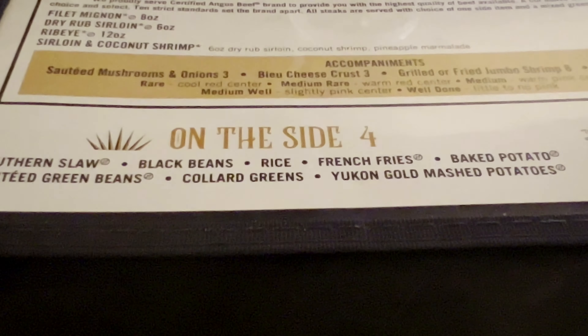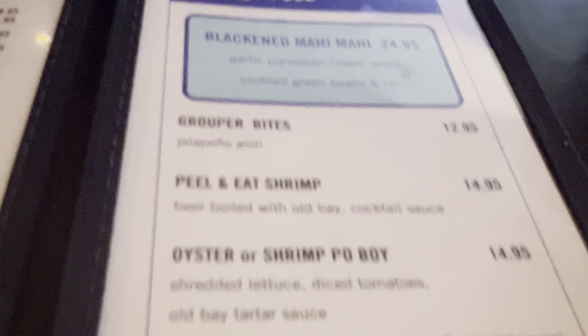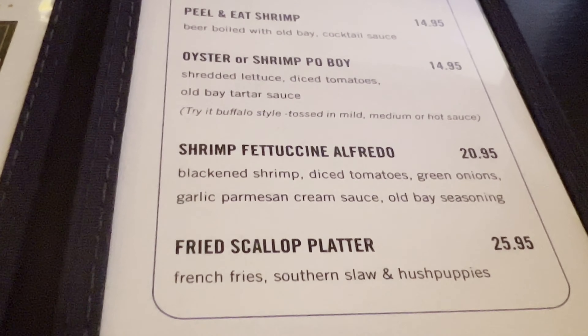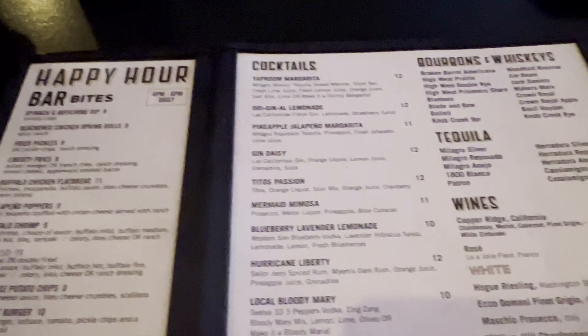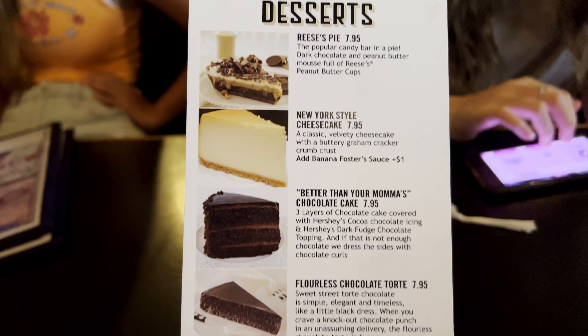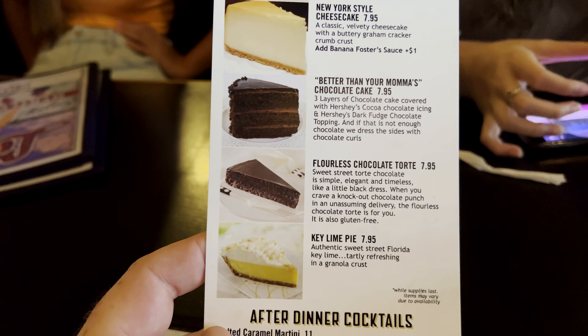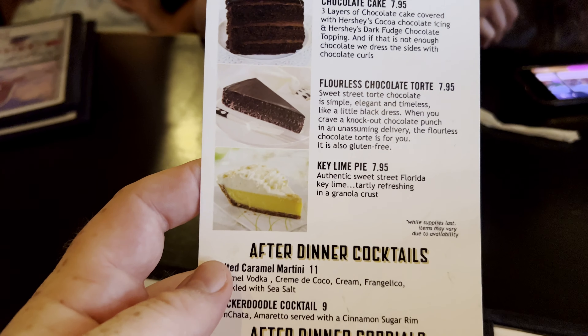Here are the sides. And the summer seafood menu — the grouper, oyster and shrimp, fettuccine alfredo, the fried scallop platter. They also have a bunch of options if you want to enjoy an alcoholic beverage. One of these desserts won an award. They have the Reese's Pie, Mary Cheese Steak, better than your mama's chocolate cake, the flourless chocolate torte, and the key lime pie.